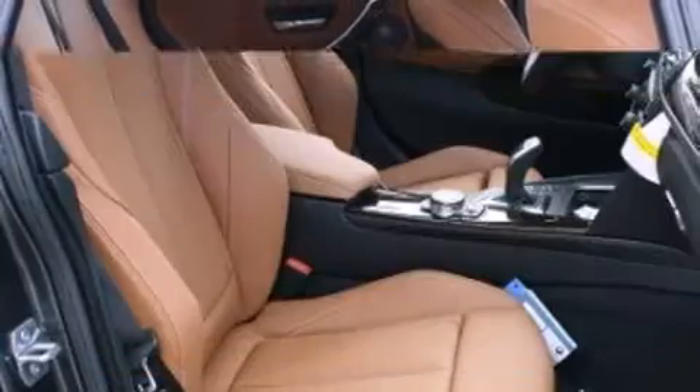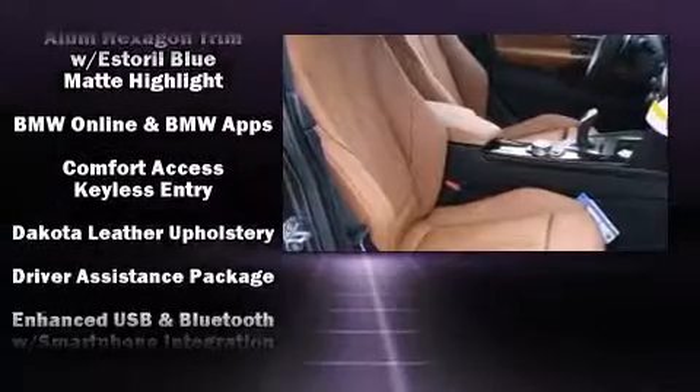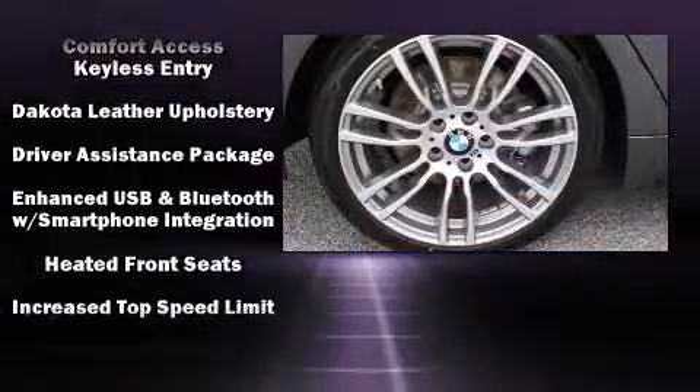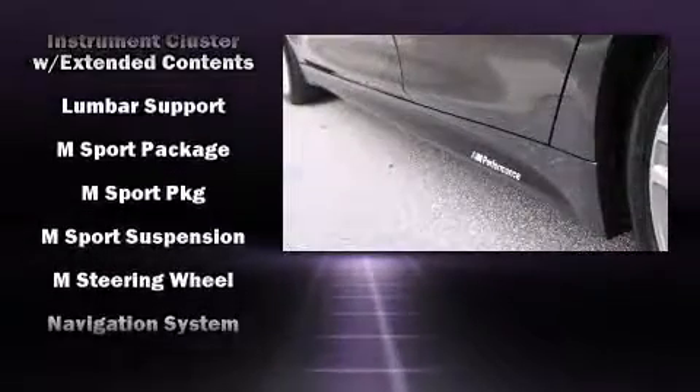You and your passengers will enjoy the stereo system, which includes a CD player with MP3 capability, a 20 gigabyte hard drive, and 16 speakers yielding a symphony-like audio experience.